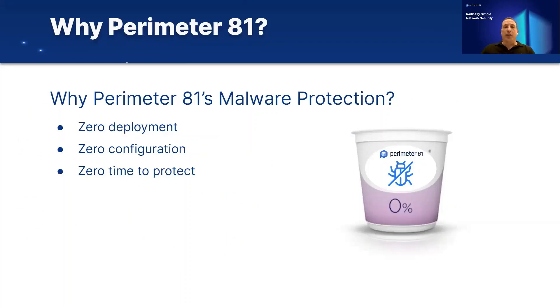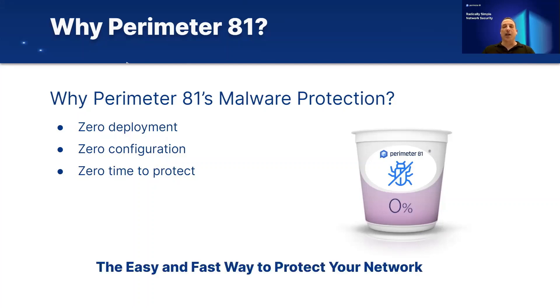Why Perimeter81's malware protection? Because it's a very simple solution to deploy — there is zero deployment, zero configuration, and zero time to protect. Perimeter81 customers using our platform will just be able to turn malware protection on, and immediately they will be protected without any effort on their side. It is really the easy and fast way to protect your network against malware.